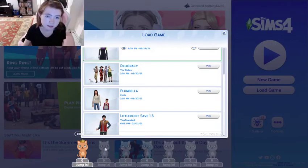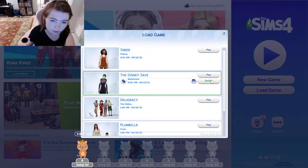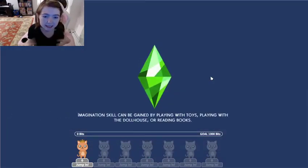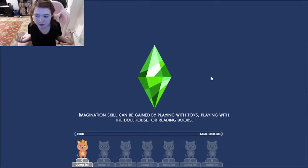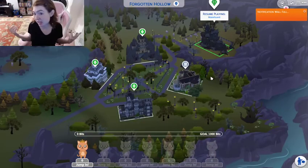Hello you guys. Today I figured we'd do just a tour of a Sims 4 save that I really like — the Disney save. You've seen me do a Disney breed-out challenge — kind of a different challenge, I guess.